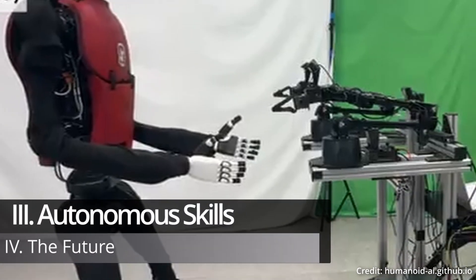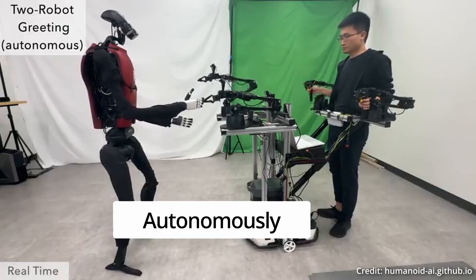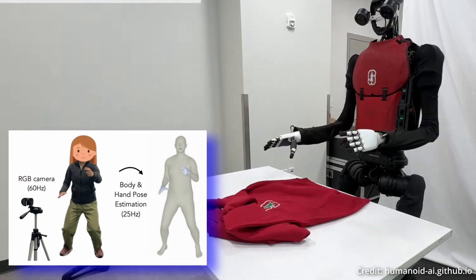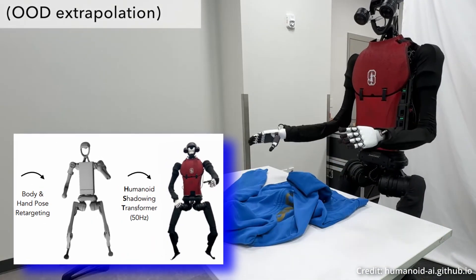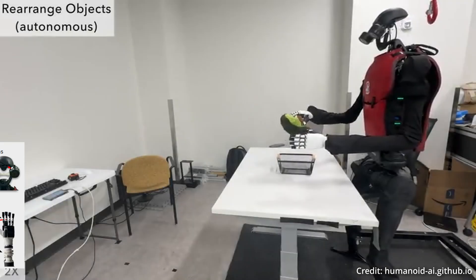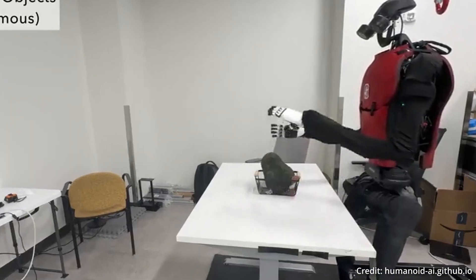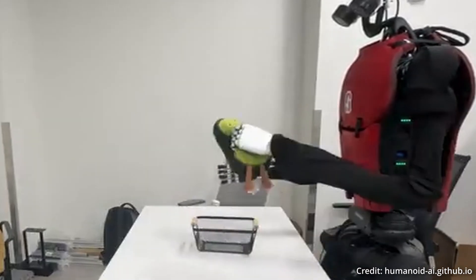Once data is collected through shadowing, the next step is to train the robot to perform tasks autonomously. This is achieved through supervised behavior cloning, where the humanoid learns to complete tasks by imitating human demonstrations. A transformer-based architecture combines action prediction and forward dynamics prediction, allowing the humanoid to use binocular egocentric RGB vision to predict the desired body and hand poses of an action or task.